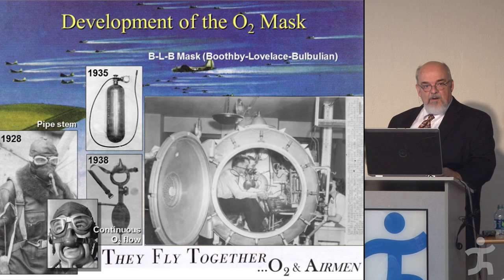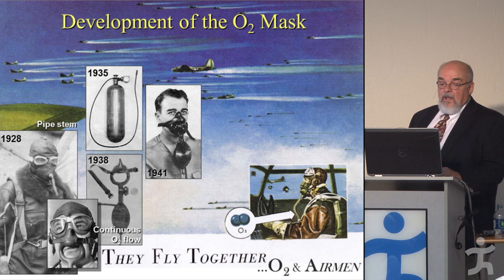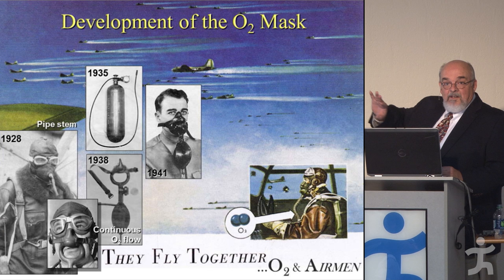Of course, if you start breathing through your mouth with that mask because you get excited, you're still going to suck in low-oxygen air and probably pass out. This is showing them using their BLB masks to go to 40,000 feet in the altitude chamber. They then wanted to close off that mouth, so they came up with an oral nasal version in 1941 — this became the first mask the military used. If you watch the movie Memphis Belle, you'll see them wearing these masks.